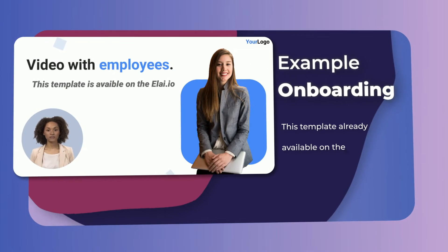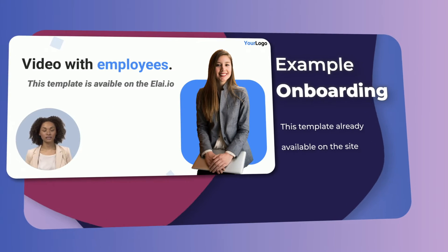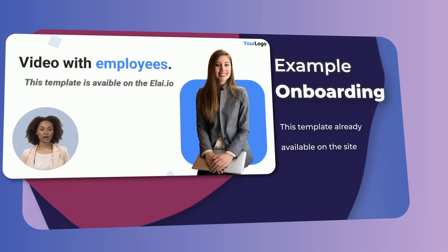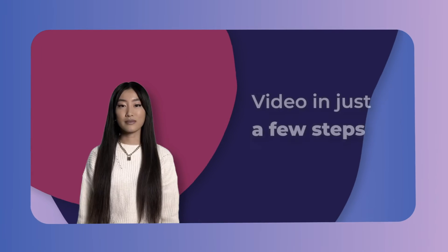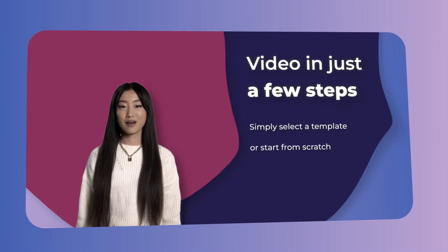Competent onboarding videos require real-life situations. Feature the video of your employees talking about their work in the company. There's no need to rent a studio or hire a crew.